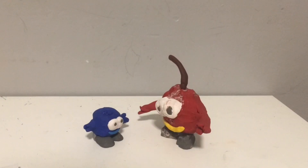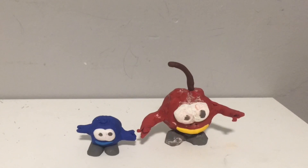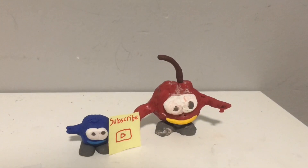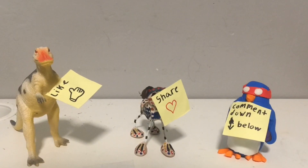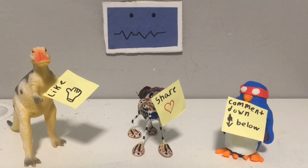If you want to see more Brick Dragon Hero videos, all you gotta do is subscribe, follow Brick Dragon Hero on Instagram, like this video, share it with your friends, and comment down below what you think of the video. Don't forget to check out the last video — thanks for watching and have a brick day!